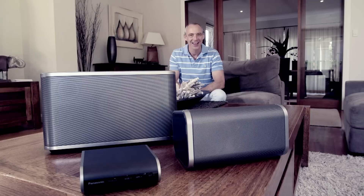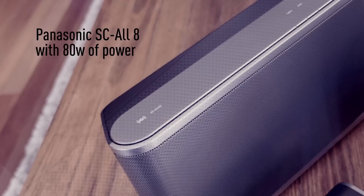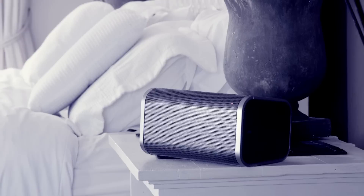Welcome to the world of AllPlay, the brand new multi-room wireless hi-fi system from Panasonic that leaves everything else in its wake. Utilising Panasonic's state-of-the-art technology, the AllPlay All1, All3 and All8 are large enough and small enough to give you a multi-room system with seamless integration and premium sound quality for every corner of your home.